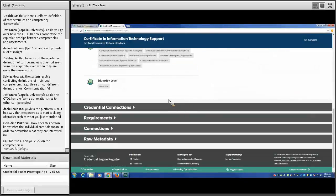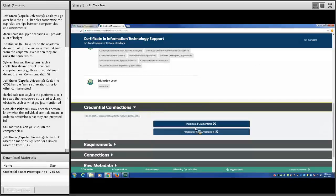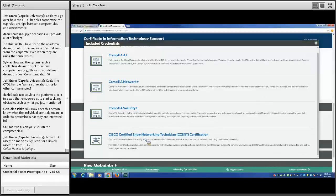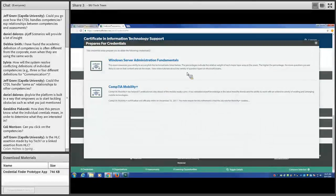We see that this credential is owned and managed by Ivy Tech Community College of Indiana. It also has connections to other credentials — it includes four credentials we'll earn when we attain it, and it prepares us for two more. Those four include some CompTIA and Cisco certifications, which are valuable for IT professionals.